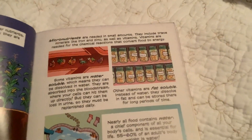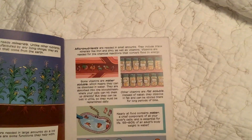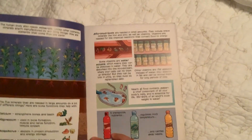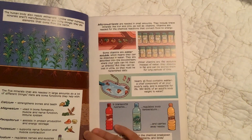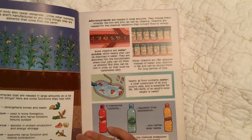Micronutrients are needed in small amounts. They include trace minerals like iron and zinc, as well as vitamins. Vitamins are needed for the chemical reactions that convert food into energy. Some vitamins are water-soluble, which means they...